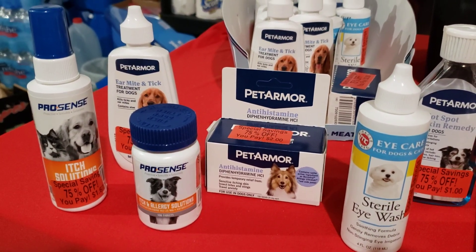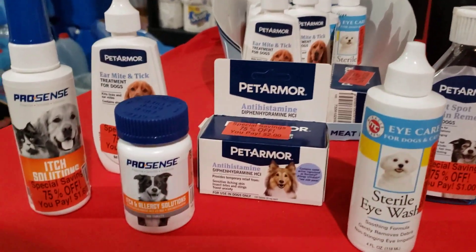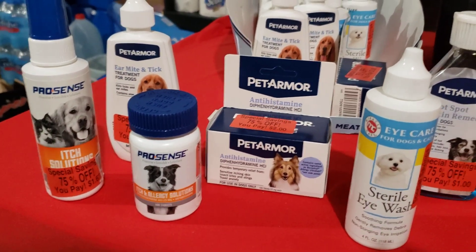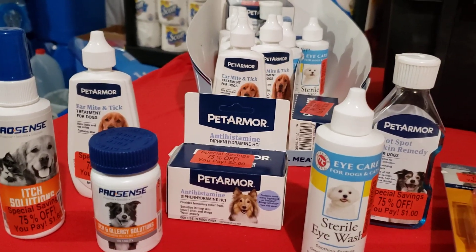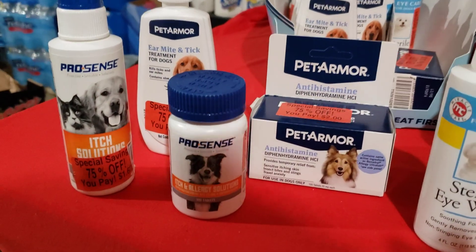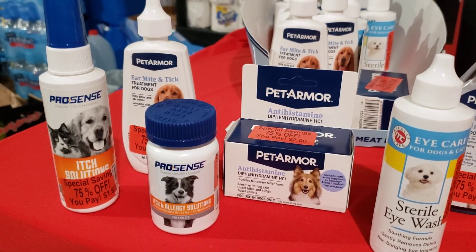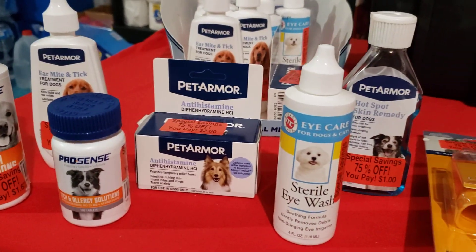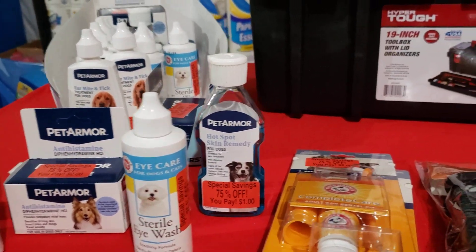I found these at great deals checking clearance items. Here I have all of their medical supplies. I have two breeds that suffer with allergies and itchy skin — it's a part of their breeding. I have some itch solution, ear mite and tick treatments, allergy meds, eye wash, and hot spot skin treatment.